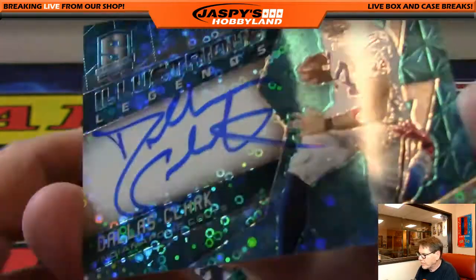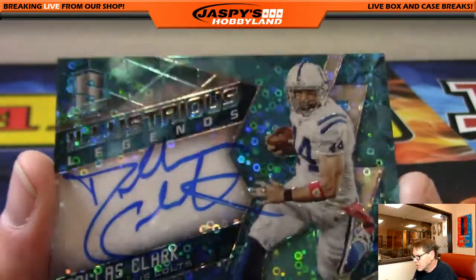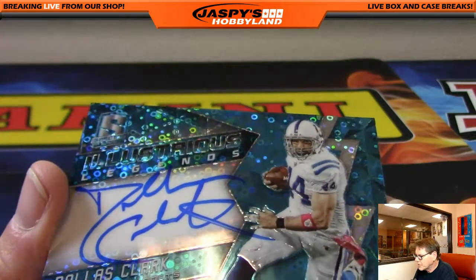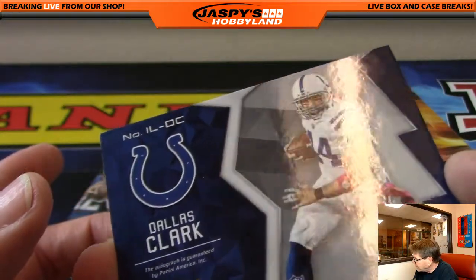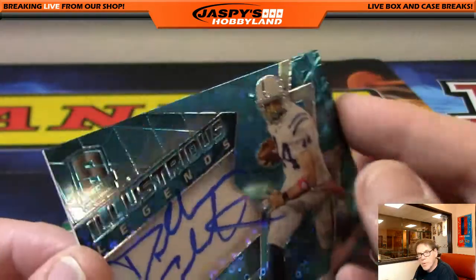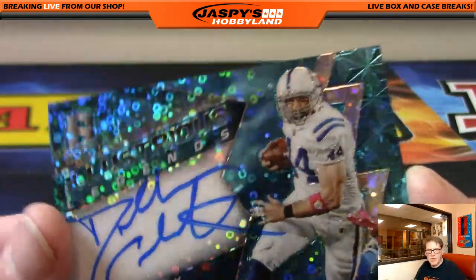Dallas Clark, very nice, Indianapolis Colts, on card Illustrious Legends, numbered 40 of 50. Indy Colts, that's Robert B. Good job, Robert. Nice card.